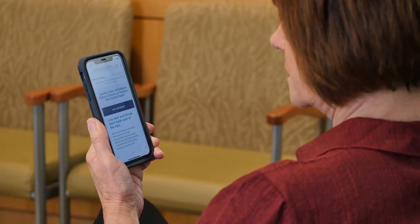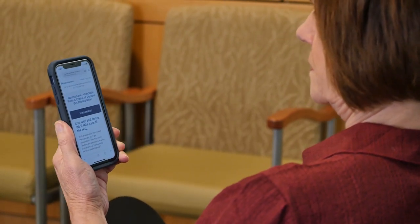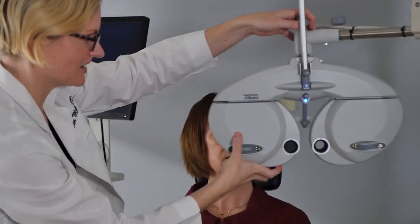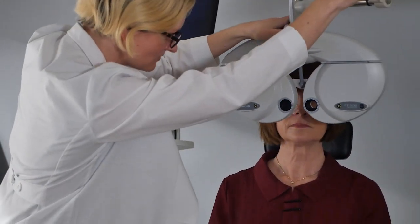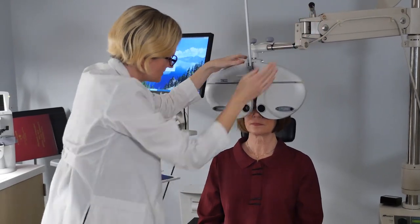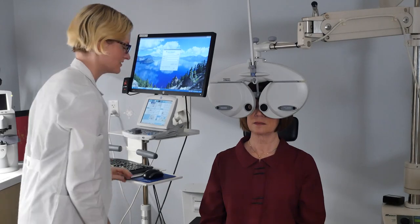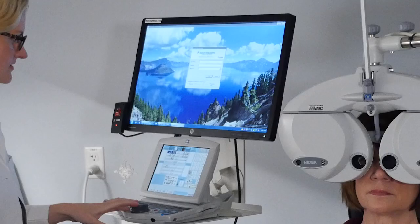When cataracts interfere with your daily activities, such as reading, watching television, or driving, surgery can usually improve your vision. Patients with cataracts who do not have problems with their vision can safely wait to have surgery. An exam by an optometrist may show whether your vision can be improved with glasses or contact lenses. The goal of cataract surgery is to help you see better when glasses no longer help.